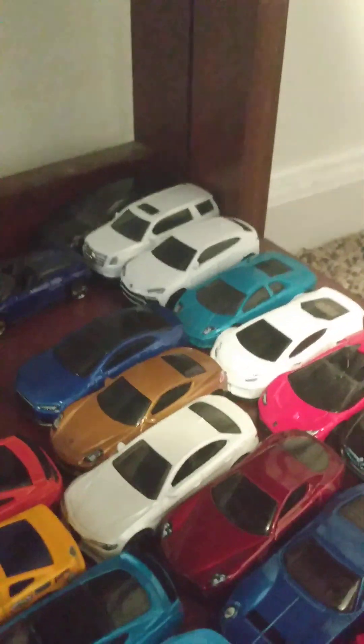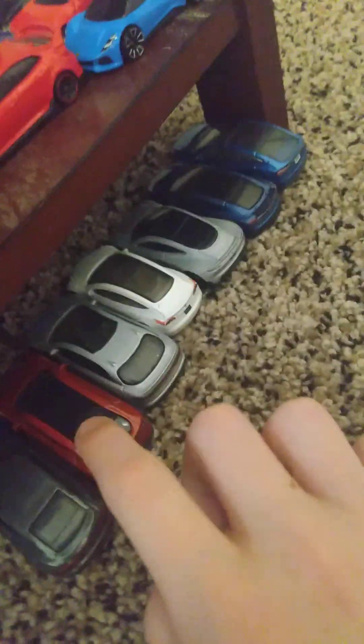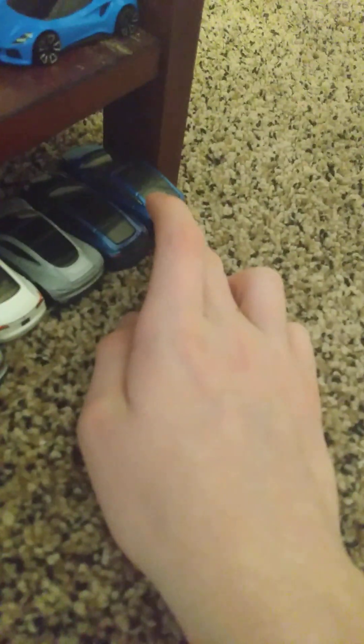I'm moving this Audi down here with the electric cars — it's an Audi e-tron GT. Here's a Cadillac Urus, brand new for the year. There's also a new Tesla Roadster, a Model S, and a Tesla Model X.